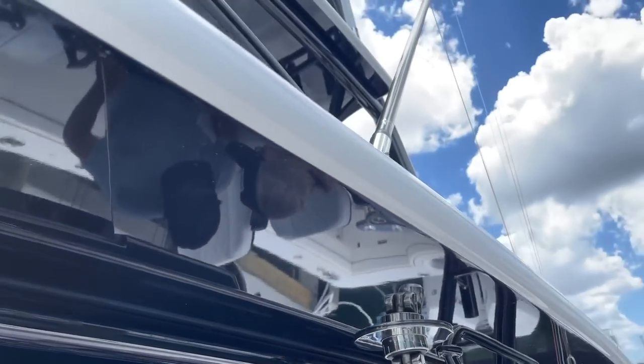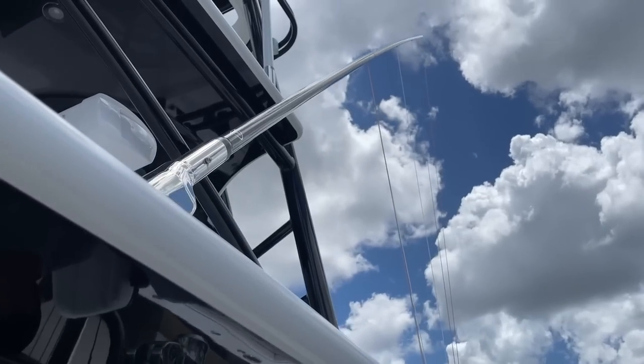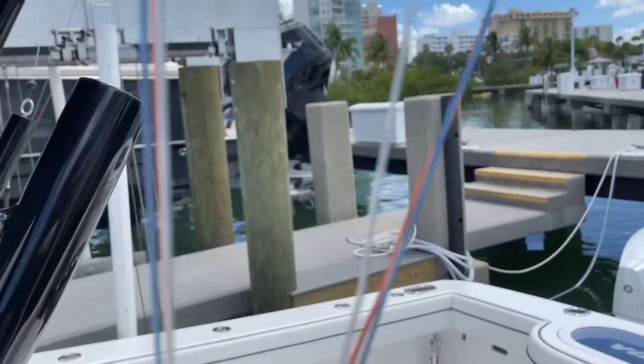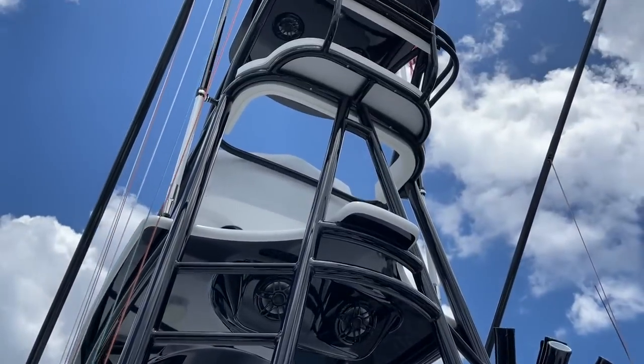I love the black tower. Got the full-length carbon fiber gem locks, outriggers — red, white, and blue. It's a good touch. Beautiful boat, brand new from Viking.